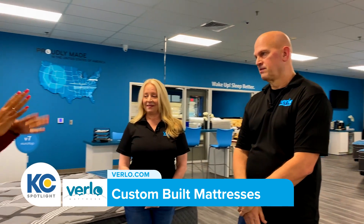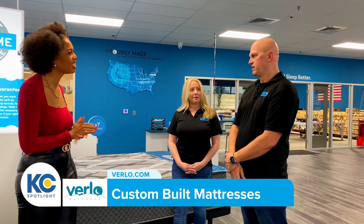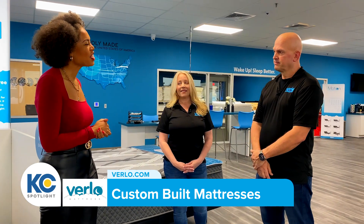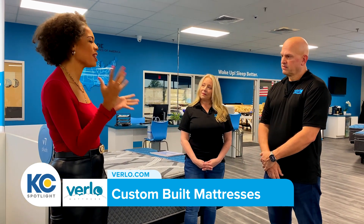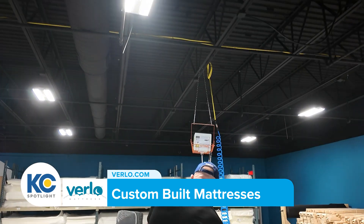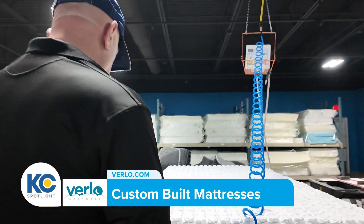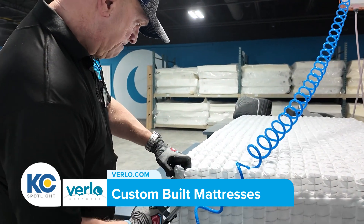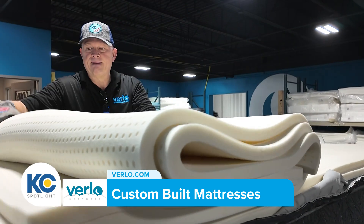So it sounds like an intricate process, but how long does this whole thing take? It can be done in 10 minutes or less — it's pretty quick and efficient. So what makes Burlo mattresses stand out amongst other mattress stores in the KC area? We build the mattresses — that's the primary distinction — so we can customize the mattress to each individual's needs.